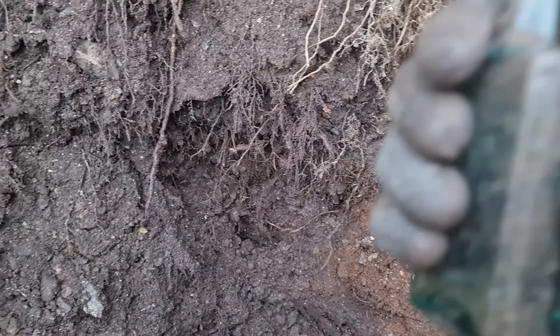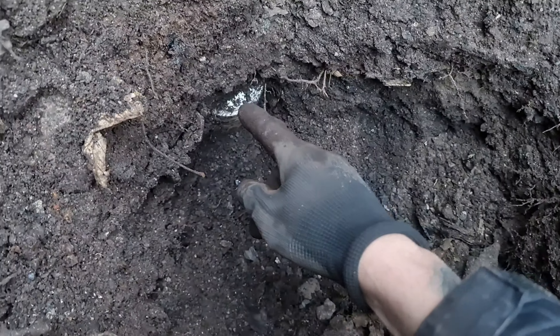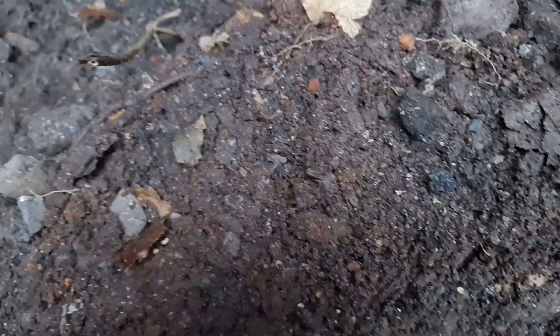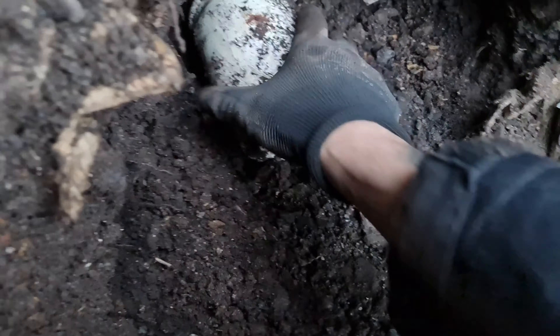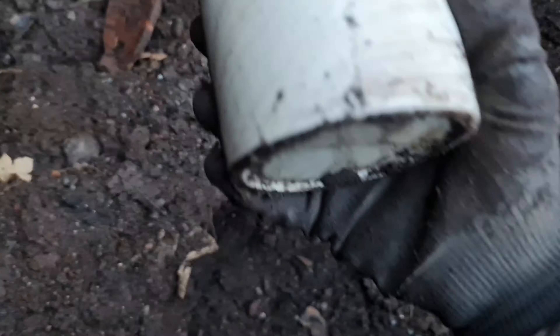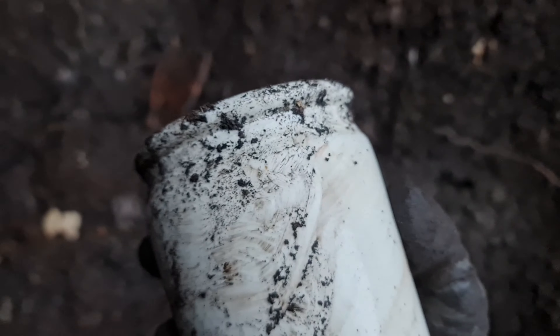We've got what looks to be a jar or something just here. Let's see if we can get it out — what's all this hard work! I'll bring it back once I've got it out. Finally got it out — nice little marmalade jar. There's nothing on it, no markings whatsoever.